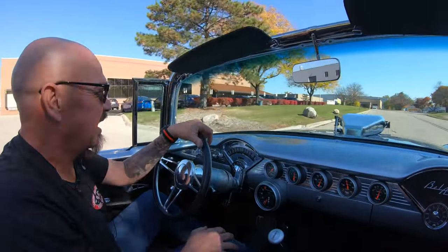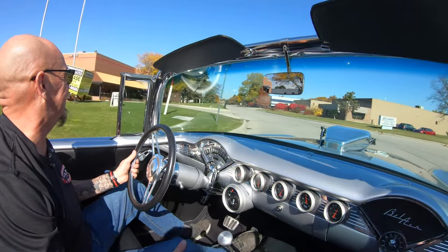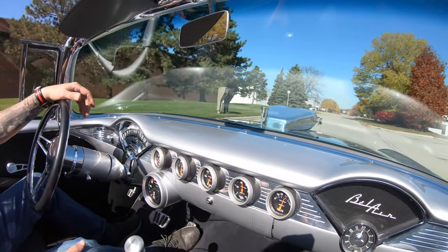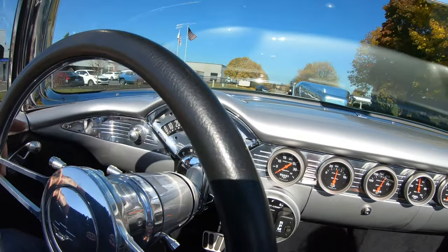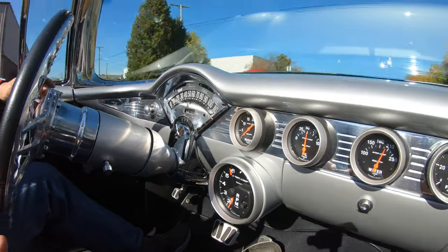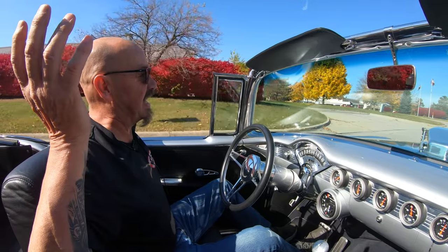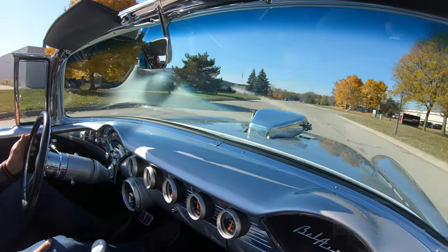We can deliver it anywhere in the world, so just give Tom a call anytime you'd like. Look how nice and easy it goes around that corner — this thing is sweet. Down here on the dash, everything looks great — those gauges look like they belong there, all that polished aluminum and the bezel they built for the tach. It looks like it belongs there, like 1955, baby. Brakes feel good — look at that, stopping nice and straight. This is one of my all-time favorite cars, and you know I like horsepower.